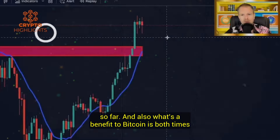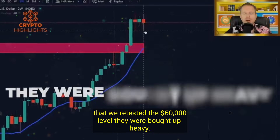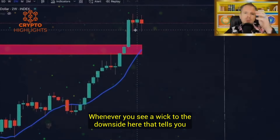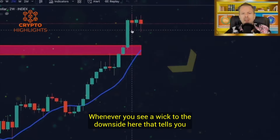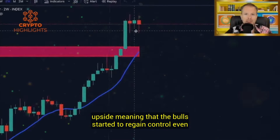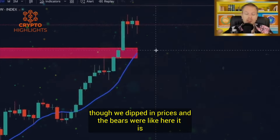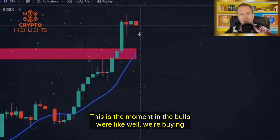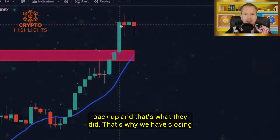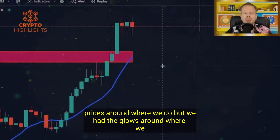Both times that we retested the $60,000 level, they were bought up heavy. There were a lot of people that came in — hence this wick. Whenever you see a wick to the downside, that tells you that buyers came in with momentum and pushed it back to the upside, meaning the bulls started to regain control, even though we dipped in prices. The bulls bought it in heavy volume and pushed the price back up. That's why we have closing prices around where we do, but lows around where we do.